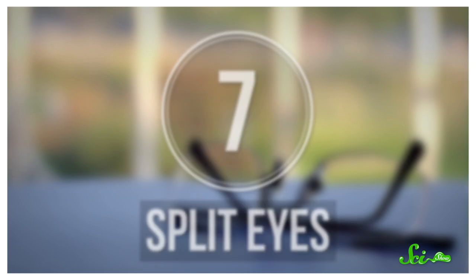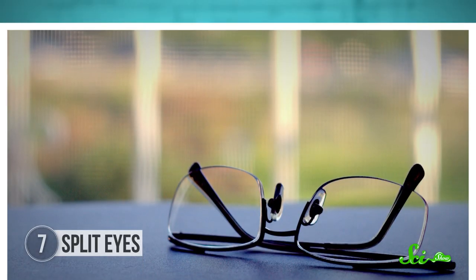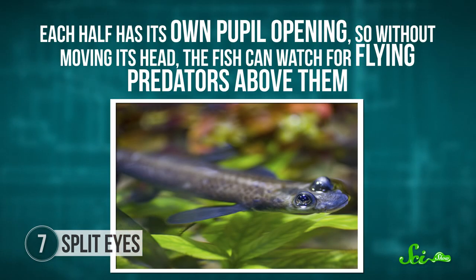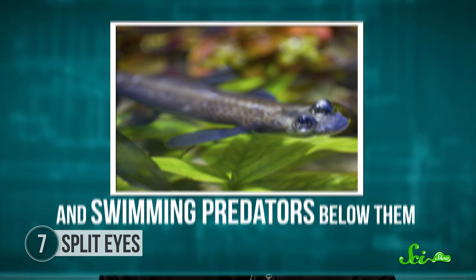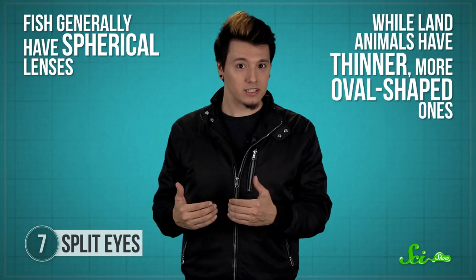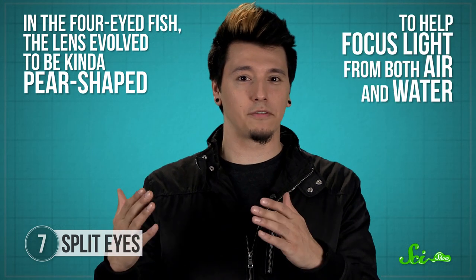Number 7: Eyes split in half. Teasingly being called four eyes for having glasses is no fun. But anableps fish have it even worse. They're known as four-eyed fish, and for good reason. Four-eyed fish spend a lot of time at the water's surface, and they do have two eyes, but each one is split horizontally, with one half above the water and the other below. Each half has its own pupil opening, so without moving its head, the fish can watch for flying predators above and swimming predators below. Their eyes are incredibly complex. Light travels at different speeds through air and water, and changes direction when it moves between the two, so each half of the eye needs its own adaptations. The top part of the eye has a thicker, tougher front coating that protects it from drying out and from UV damage from sunlight. It's also more tightly curved to help direct the bending of the light from the air onto the lens inside. And the lens itself is a weird compromise — fish generally have spherical lenses while land animals have thinner, more oval-shaped ones, but in the four-eyed fish the lens has evolved to be kind of pear-shaped, to help focus the light from both air and water.